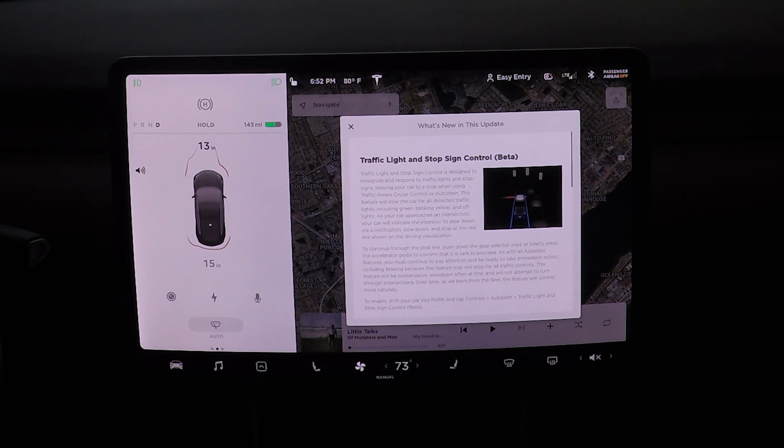It's beta, and I'm so excited about this because it is so helpful. Anything to help our drive and keep us safe is going to be that much better. The release notes say traffic light and stop sign control is designed to recognize and respond to traffic lights and stop signs, slowing your car to a stop when using traffic aware cruise control or auto steer.